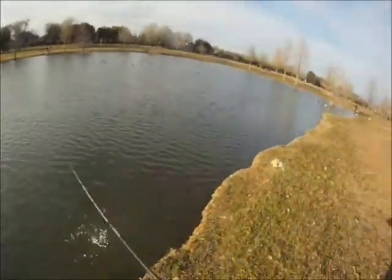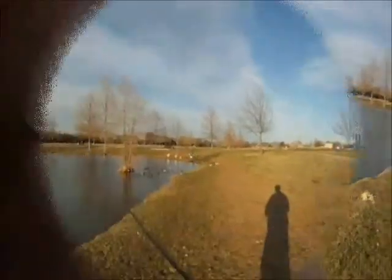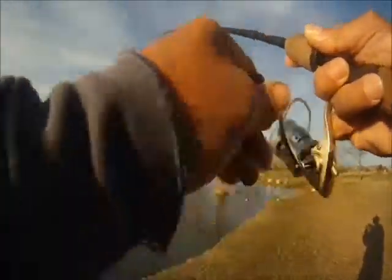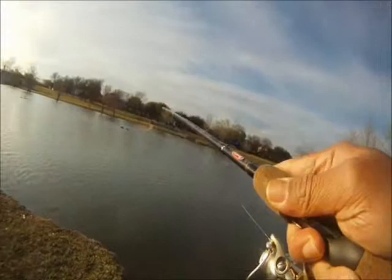And this one, again, was fairly close to shore, maybe about 20 feet, 15 feet. Big thing is, it's only maybe a foot deep, a foot and a half where we're casting.